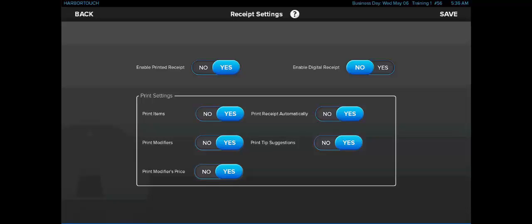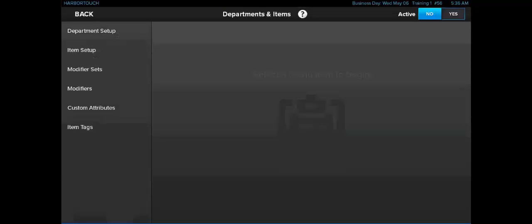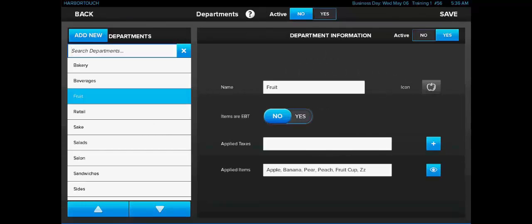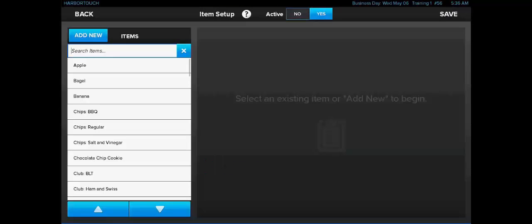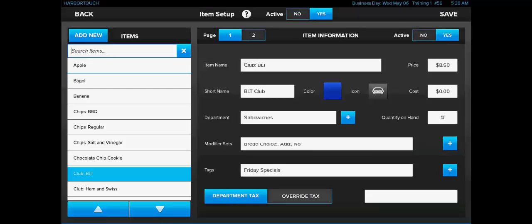Now we'll move on and take a look at Departments and Items. Departments and Items is where we can create and adjust the structure of the menu in the system. Department setup is where we can create and edit the broadest category on the menu — the departments which hold the individual items — and this is usually where taxes are applied. Item setup is where we configure the core building block of the system, the items themselves. We can set the name of the item, a short name which will appear in ECR mode, choose the style of the button, which department it belongs to, and any modifiers or tags associated with the item. We can also set the price and the cost of the item to the business, and the quantity on hand which ties in with inventory tracking.